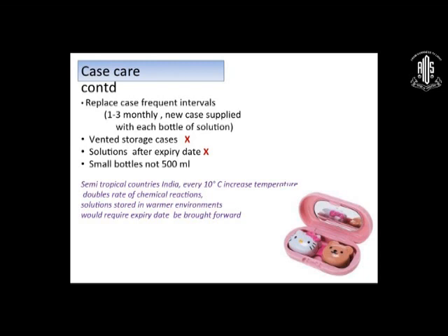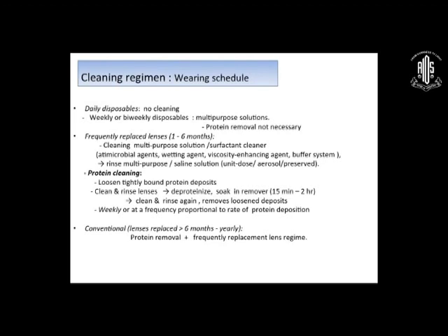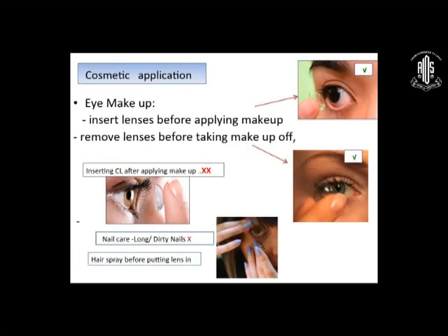For children, attractive lens cases are a good option. Daily disposable and frequent replacement lenses don't need cleaning. Protein cleaning is required only for daily wear lenses and patients with heavy deposits. The cradle sequence is: rinse, rub, rinse, and storage. For cosmetics: the lens has to be in before applying mascara or eyeliner, and the lens has to be out before removing mascara or eyeliner. Kajal application cannot be done with the contact lens in, as it will dirty the lens and cause foreign body sensation. Long nails are absolutely a no-no with lenses.